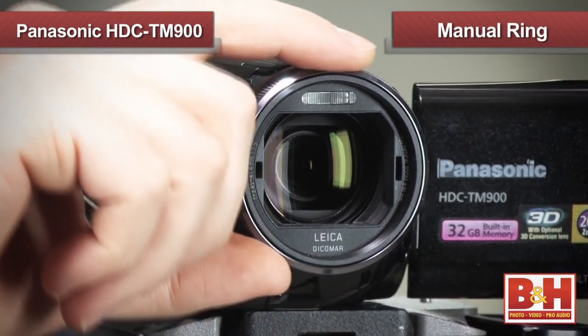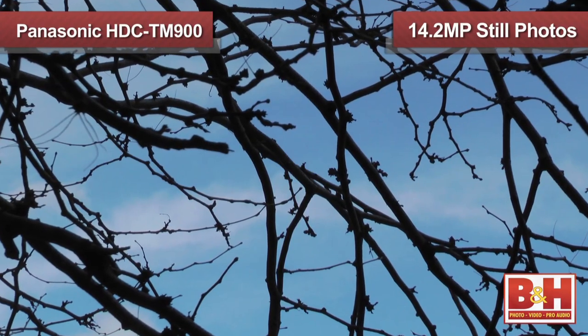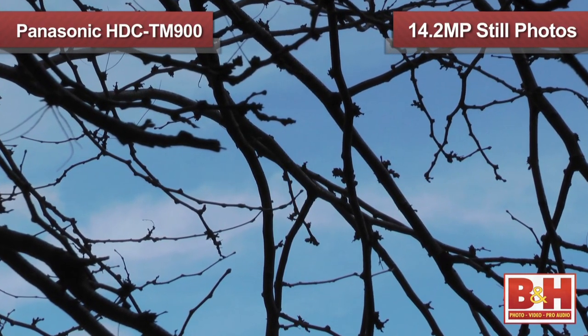There's also a manual ring on the front of the TM900 that can be customized for focus, zoom, white balance, shutter speed, and iris adjustments. The TM900 also has a nice 3.5-inch touchscreen LCD for menu controls and composing your shot, plus you have the ability to capture 14.2 megapixel still photos.